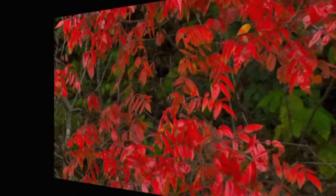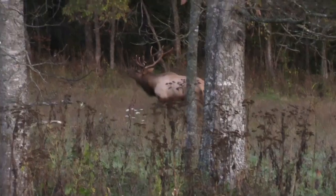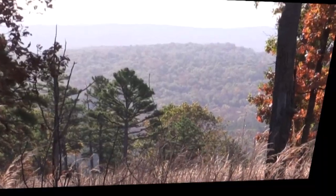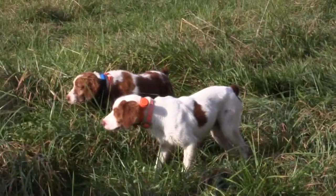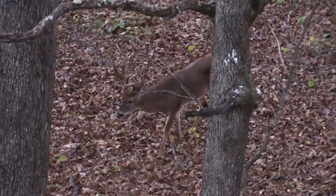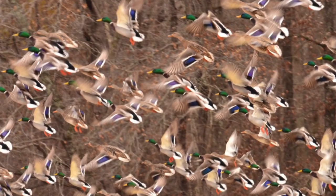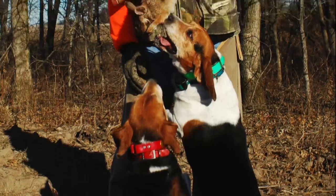Fall hunting seasons are going to be here before you know it. Elk will be bugling, bird dogs will be ready, hunters will be ready, bucks will be rutting, sunrises will be great, ducks will be migrating, and hounds will be chasing.